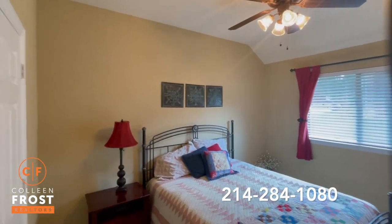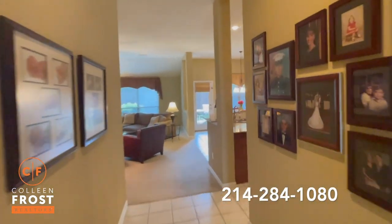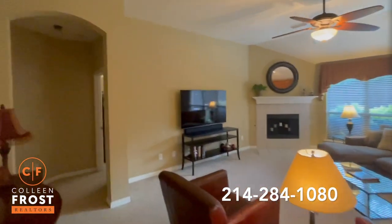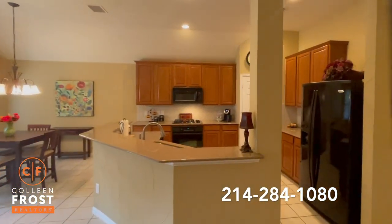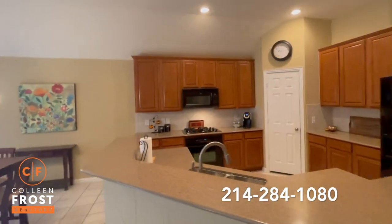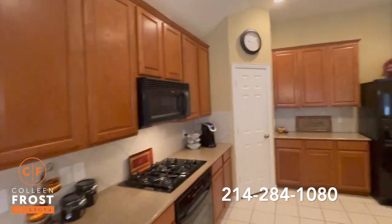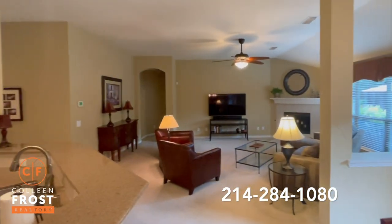Now let's go to the kitchen and the main heart of the home. Let's take a peek at our great room area — a wonderful family room open to the kitchen nook and kitchen area. Gas cook range, absolutely stunning.